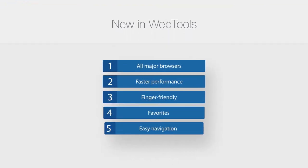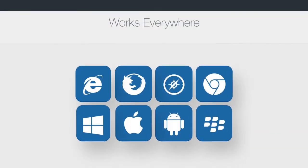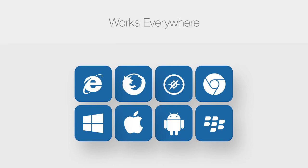With so many new improvements, it's easier, faster and better than before. It works in all the most popular browsers and operating systems. No software required.